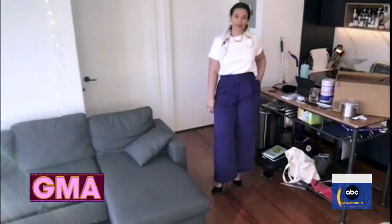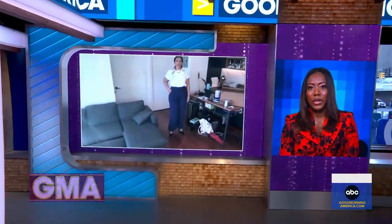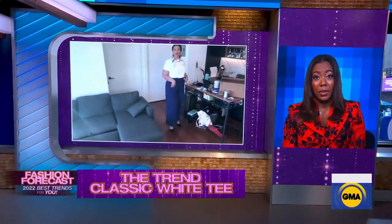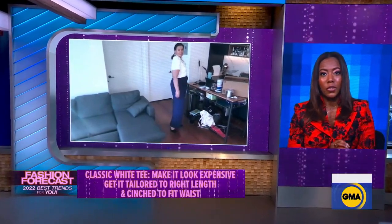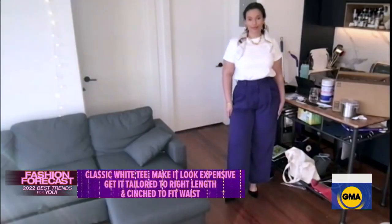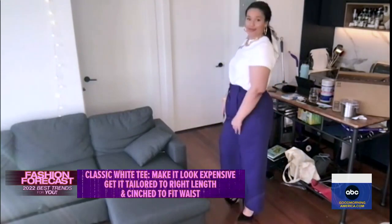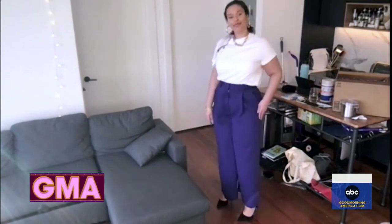Next, the classic white tee — it is classic, but how do you elevate it to look as good as it does on Adalessa right now? You pair it with a trouser in a bold color or print. The key to elevating this look is tailoring. Get the pants tailored so it looks like it's made for you — hemmed to the right length, cinched at the waist. We put a scarf in her hair to bring out the color of the pant. Looks very expensive, and it pulls it all together.